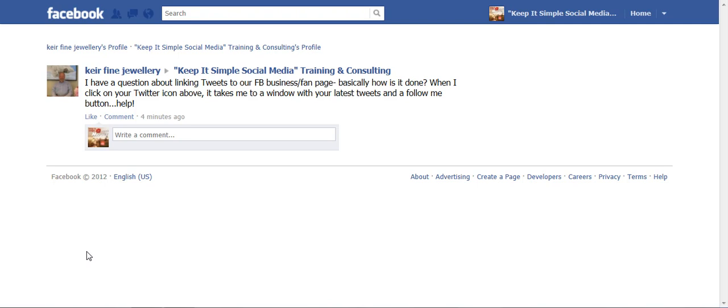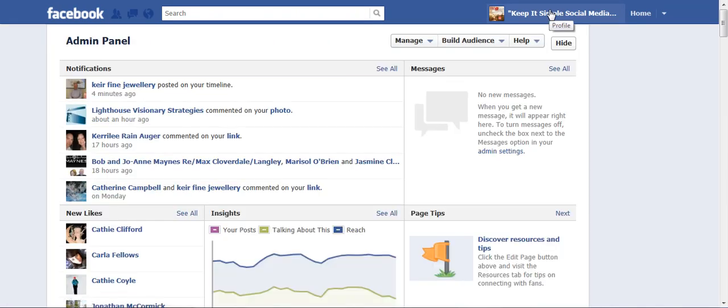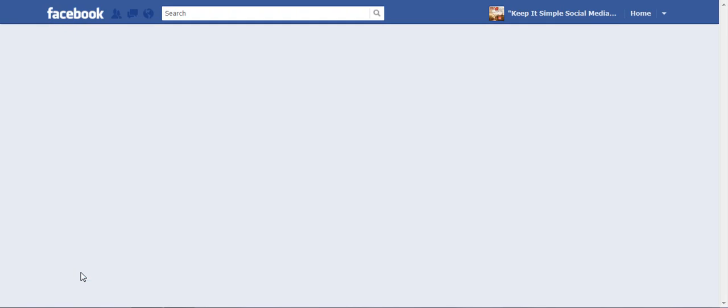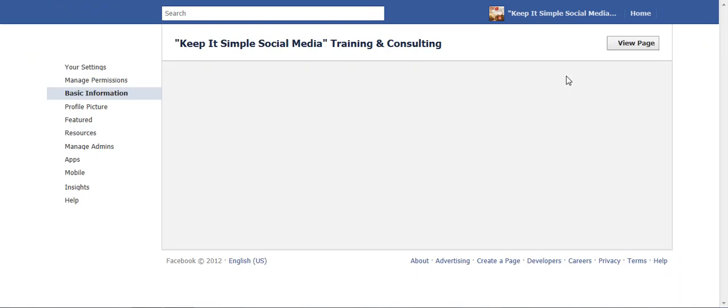So I'm going to walk you through that. Let's go to our main page. And Catherine, I don't even know if you've switched over to the new timeline, but regardless, this is how we're going to do it. Let's scroll down and click on our About tab, because what I want to do is get into where I can change my information. So let's click Edit Information.